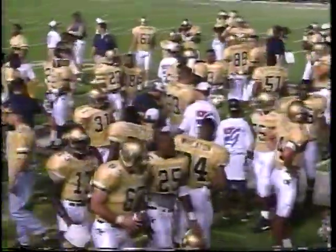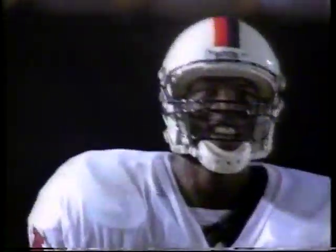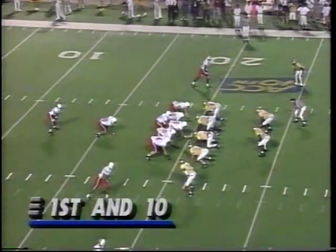Early in the day they had the blue uniforms, but when it came game time here they are in the gold and the blue. That's right — way to bring them good luck to the second quarter.